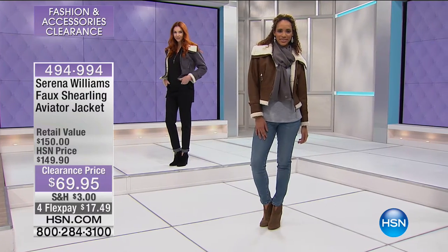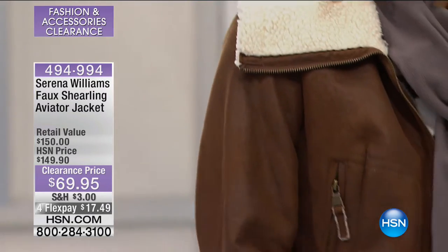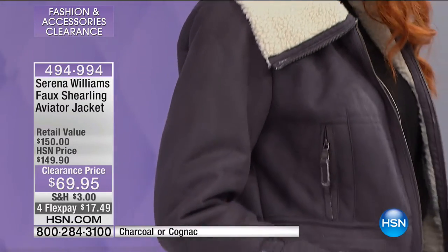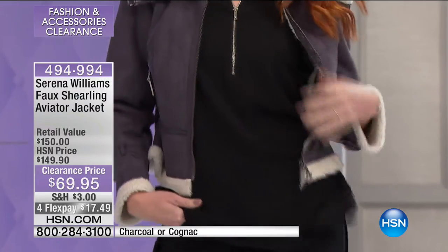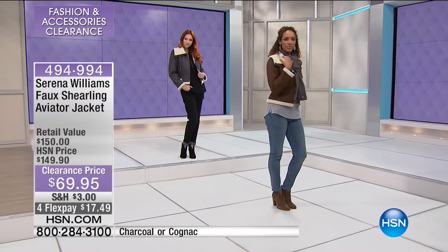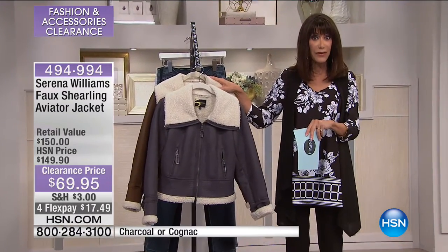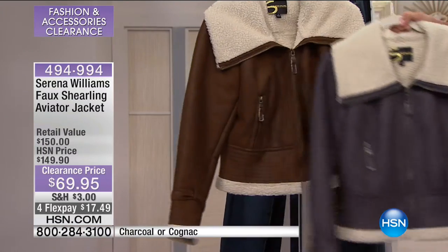Here's what I love about these events — it allows you the opportunity to either add more of the designers that you already love, or try some of our designers for the very first time. So Serena Williams — this is the faux shearling aviator jacket. The jacket today at $149.95, today only $69.95, and this is a first airing. It's in two great color combinations — we have the cognac and the charcoal. The length is about 22 inches in a medium, 25 inches in the 3X.